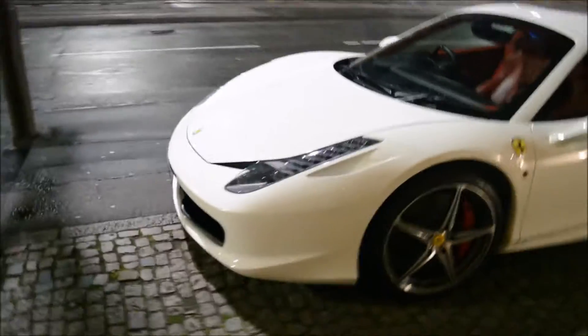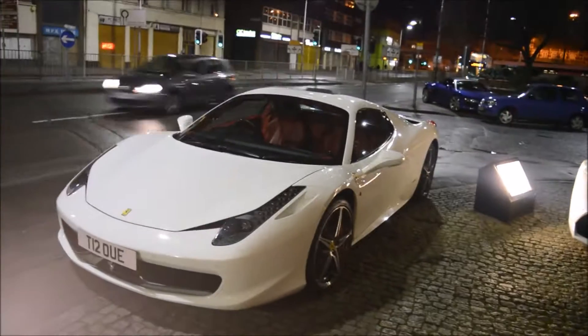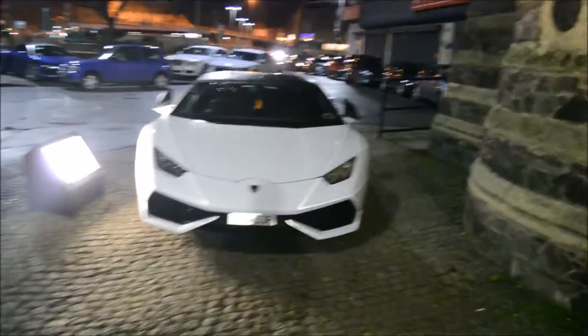Here's the Ferrari 458 — I quite like this actually. It's the 458 Spider, so it's quite nice. Great settings as well. I'll go show you the R8 — let's go see the R8.